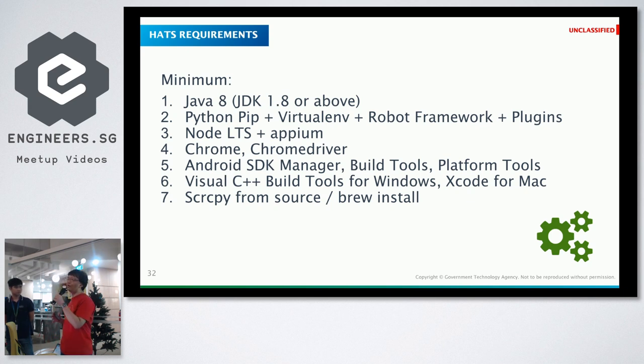This slide shows how our HATS framework works and why it uses reusable, industry-standard components. If you're using Java with Selenium you need Java first, then install Robot Framework and supporting libraries via pip for test automation. Use Node to get APM installed. For web automation you need ChromeDriver, Android SDK build tools, and specific SDK versions for Android 8 or 9 if needed. On Windows, you need virtual C++ build tools for APM. Then install scrcpy — best installed from source.